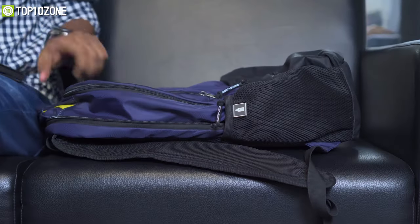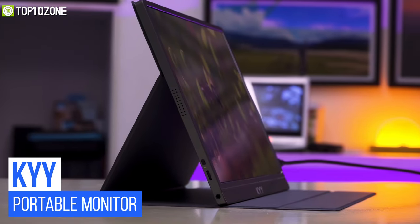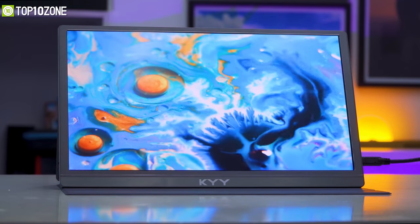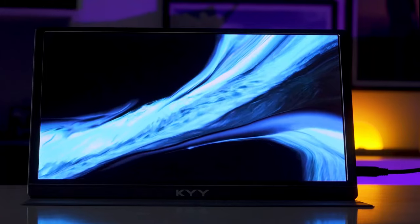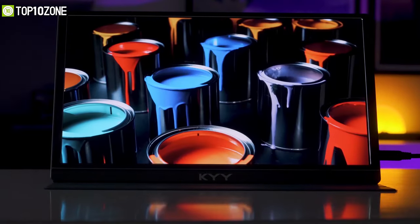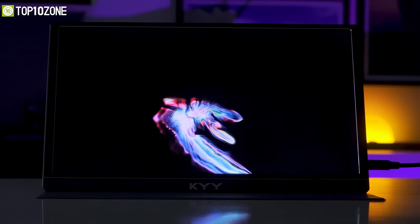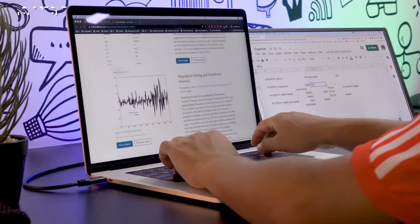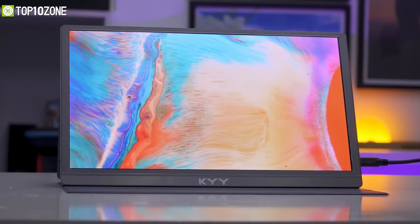To give you something handier and more comfortable to carry, we have the KYY portable monitor. This portable monitor is a fancy-looking device featuring a full HD 15.6-inch IPS panel to deliver extremely crisp and sharp footage. It renders pretty decent hues and shades, perfect for everyday usage. With this monitor, you can duplicate your screen, extend it, or use it as the main screen when your laptop screen is turned off.